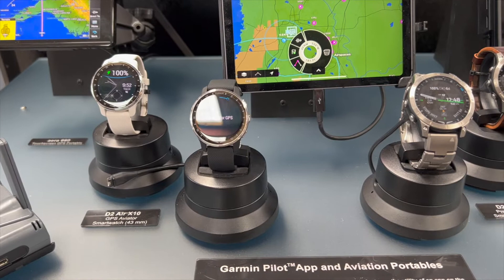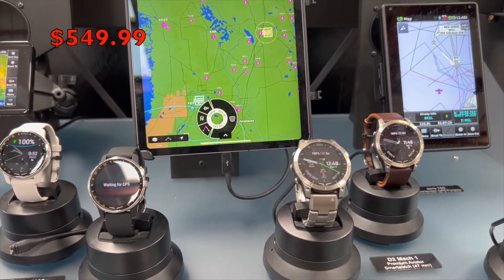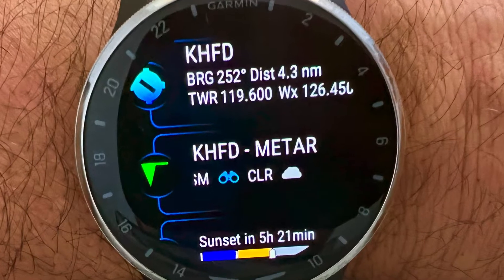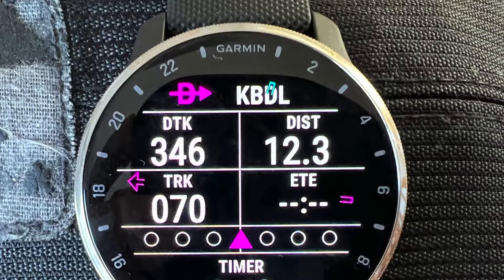First, here on the left in both black and ivory, is the D2 Air X10. It's a follow-on to our popular D2 Air watch model — a little bit smaller profile, a little bit slimmer. The D2 Air X10 adds a built-in voice assistant and a really rich AMOLED display. It comes in two different colorways, both black and white, and has all the aviation features of the previous D2 Air.